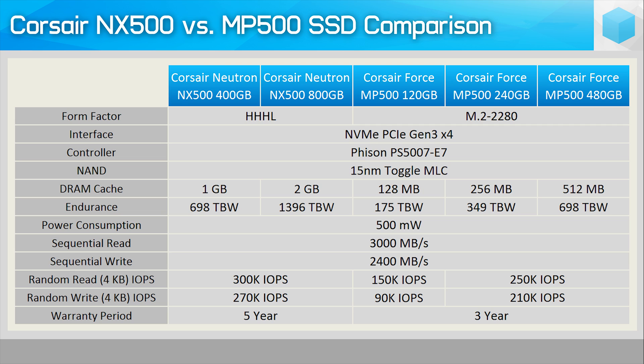As you might expect, the quoted sequential read and write speeds are the same: 3GB/s read coupled with a 2.4GB per second write. The random read and write IOPS performance has been improved by between 20 and 30%, and the NX500 series offers up to 300,000 IOPS when reading and 270,000 when writing.